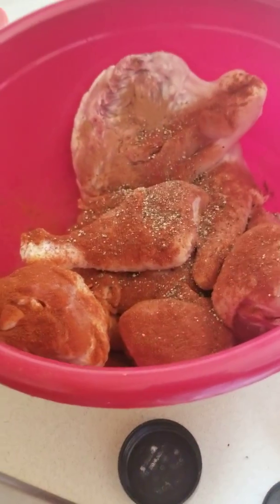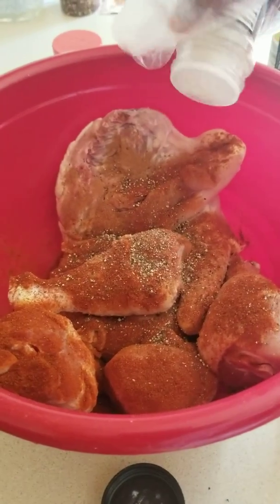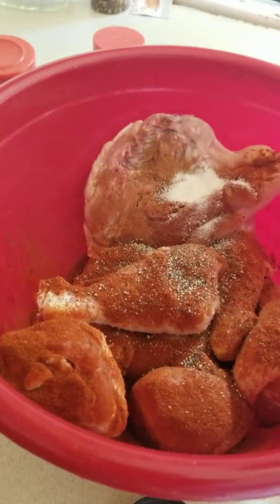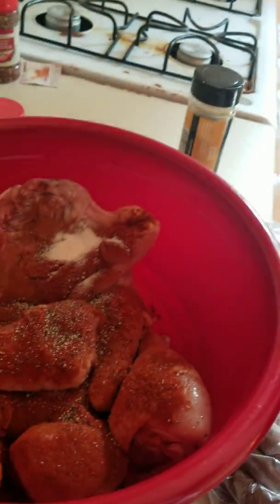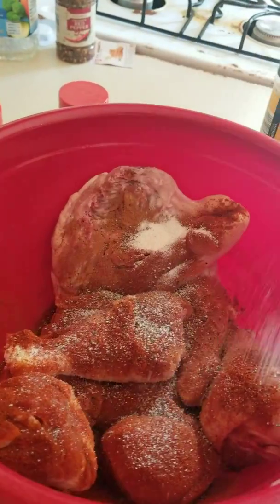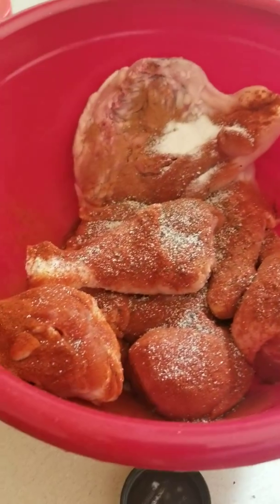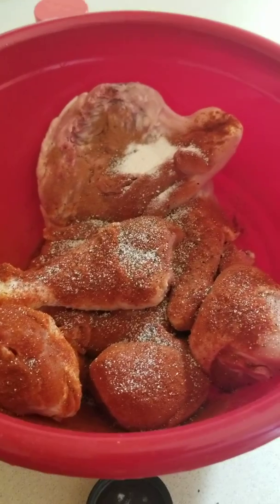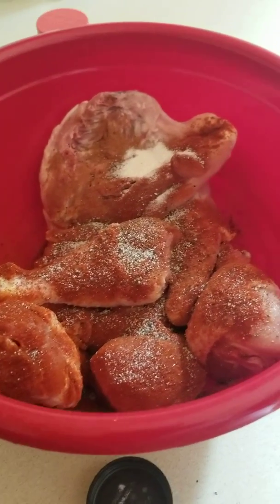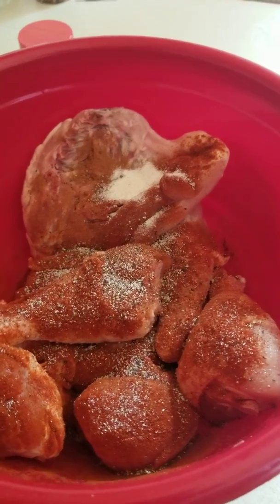The next thing we are putting on — I had to grind the black pepper up — is garlic powder. I try not to cook with salt because of high blood pressure and it's actually not healthy for you, but he enjoys fresh garlic.